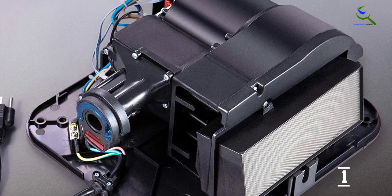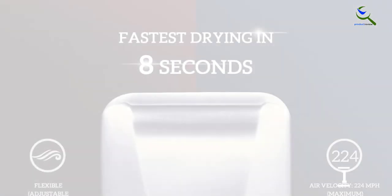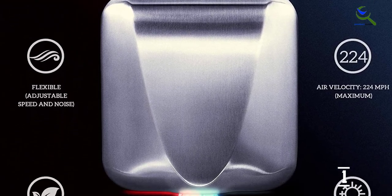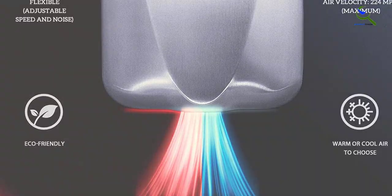In addition to energy-efficient drying, this unit leaves users with fresh and clean hands. This heavy-duty commercial-grade dryer is suitable for hotels, public restrooms, guest quarters, hospitals, transport stations, office settings, schools, and anywhere else where restroom traffic demands fast and efficient hand drying.